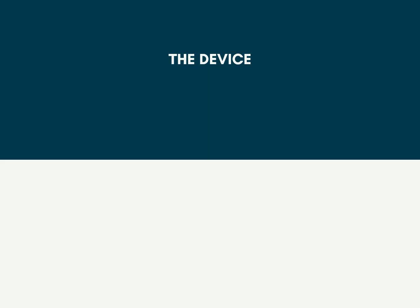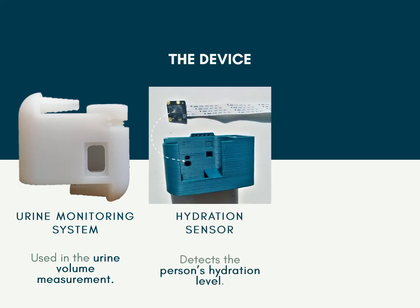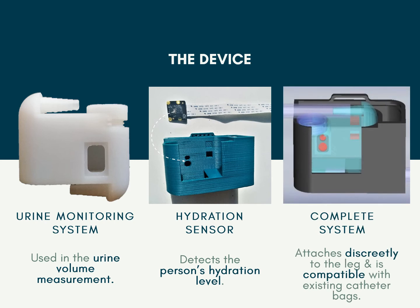Let's look at our device. On the left, we see the measurement container which stores the urine used to monitor the drainage bag's volume and hydration level. The hydration sensor detects the colour of the sample, which allows us to determine the user's hydration and potential UTIs. Finally, the entire system is discreetly fitted under the user's clothing. The device is also compatible with existing catheter bags.